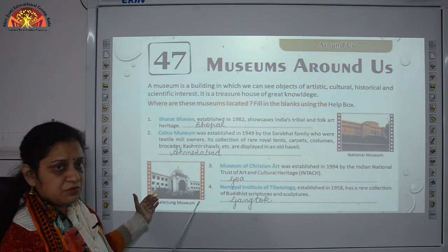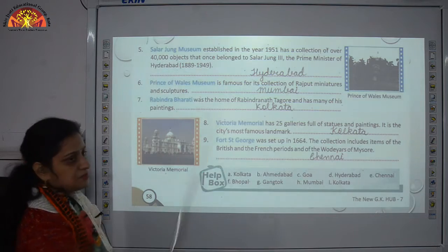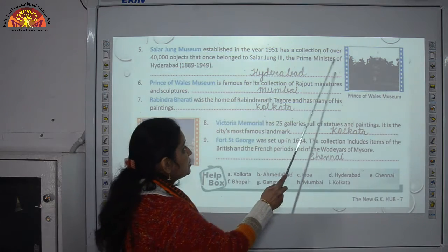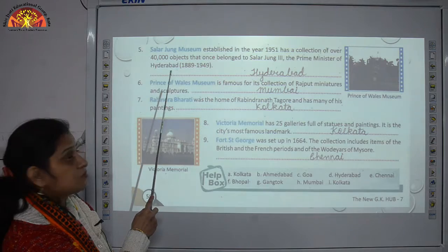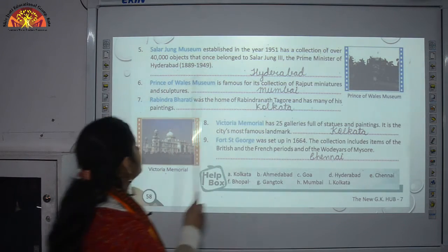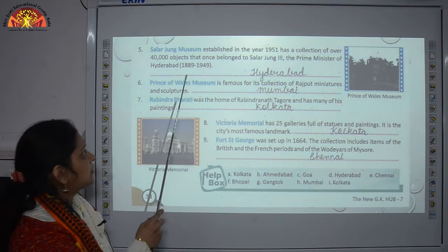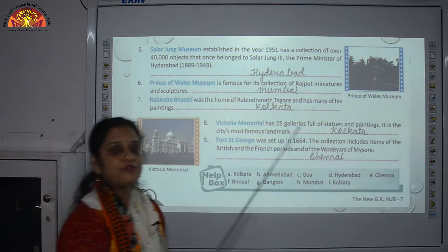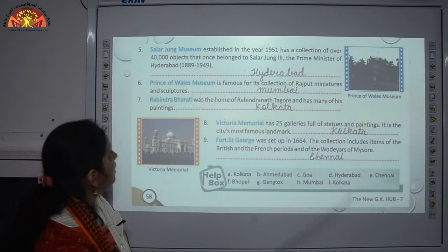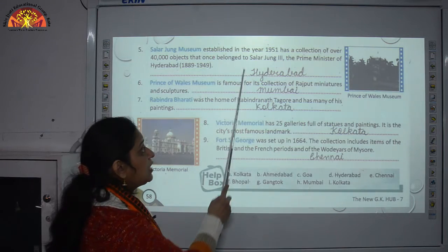Next, we will talk about Salarjung Museum. Established in 1951, it has a collection of over 40,000 objects that once belonged to Salarjung III, the Prime Minister of Hyderabad from 1889 to 1949. Salarjung was a very noble family of Hyderabad. This museum is situated in Hyderabad.